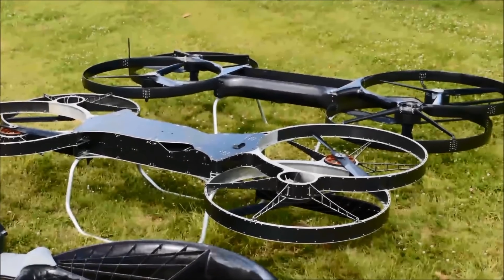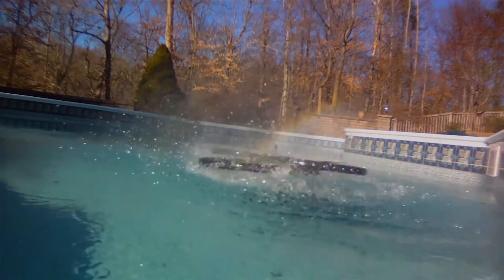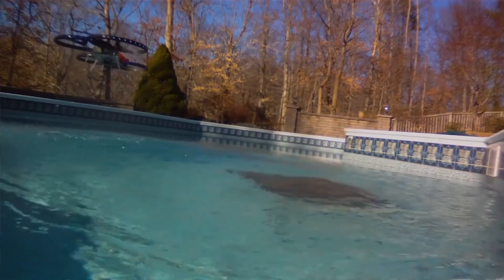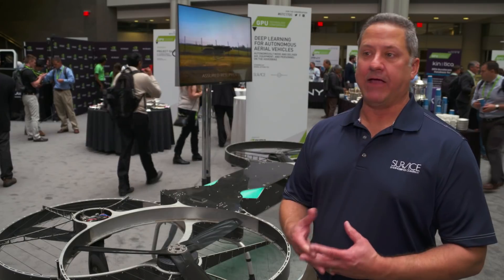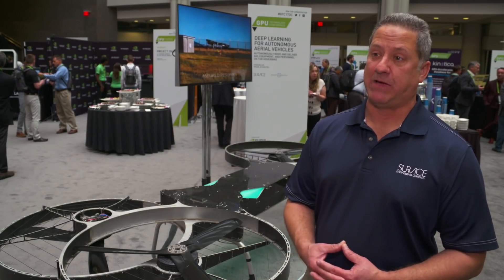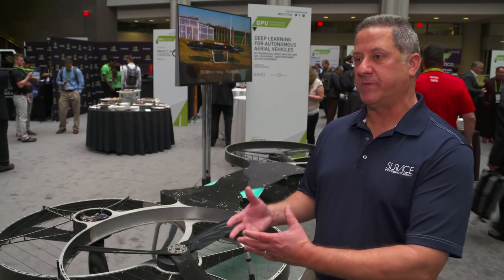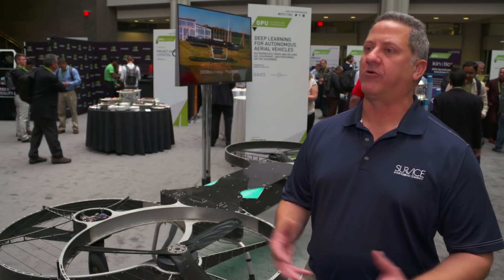Inspecting gas pipelines, supporting resupplies out at oil rigs, especially disaster relief — being able to move supplies 24-7 in areas where infrastructure has been damaged or completely destroyed, Puerto Rico being a great example. Those are the kinds of things we believe this platform can provide, not just for military purposes, but for a variety of industries in the commercial space.